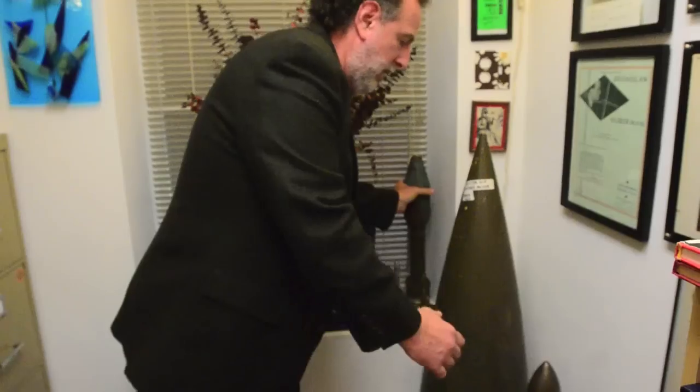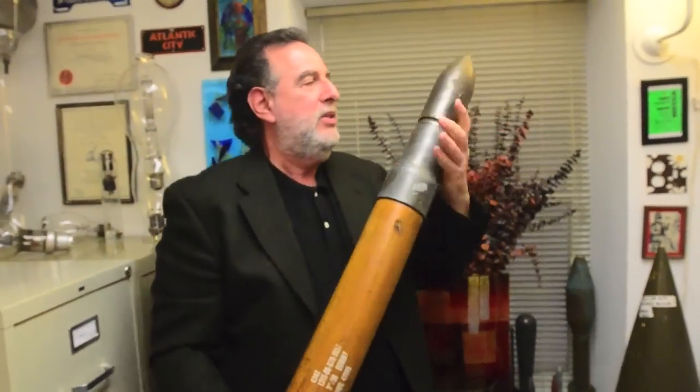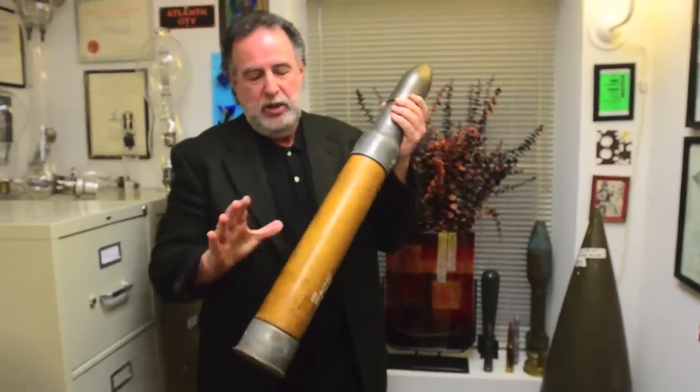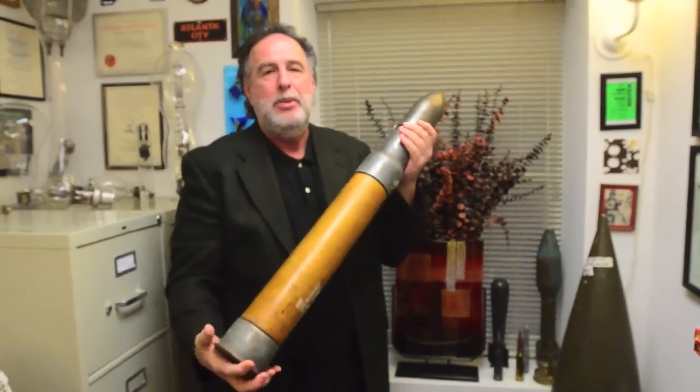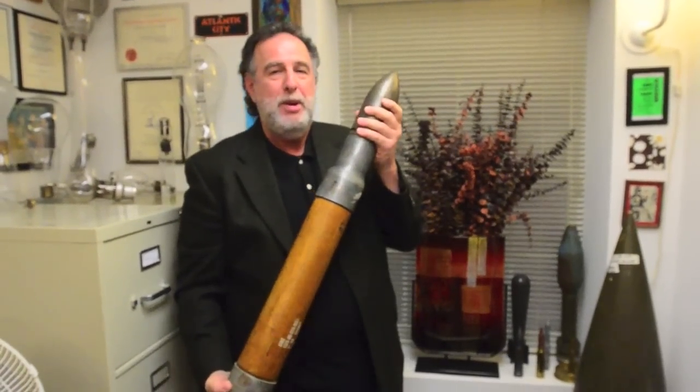And then the most fun one. I'm not sure what the size is, but again a very large artillery test shell. It's made out of wood because this is what they would do their practicing with. But this thing checks in at about 50 or so pounds.